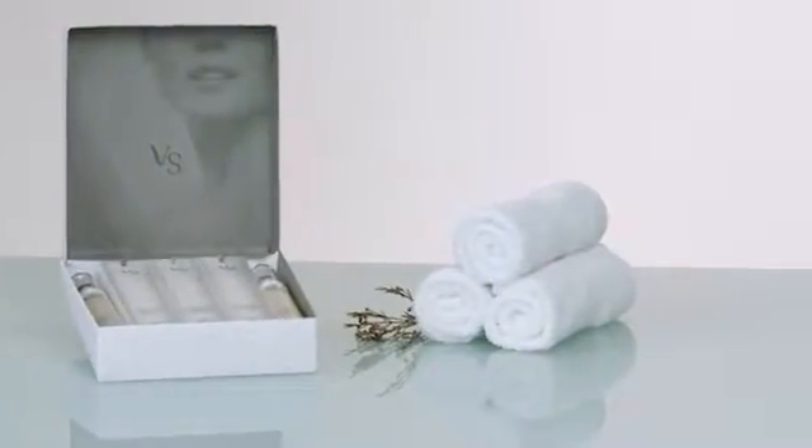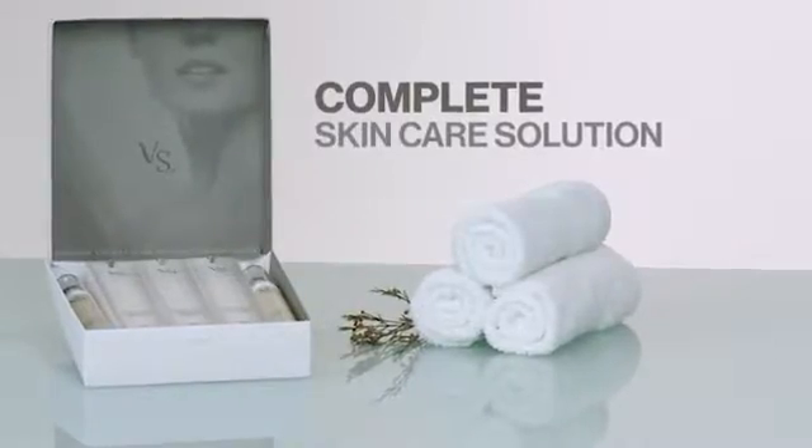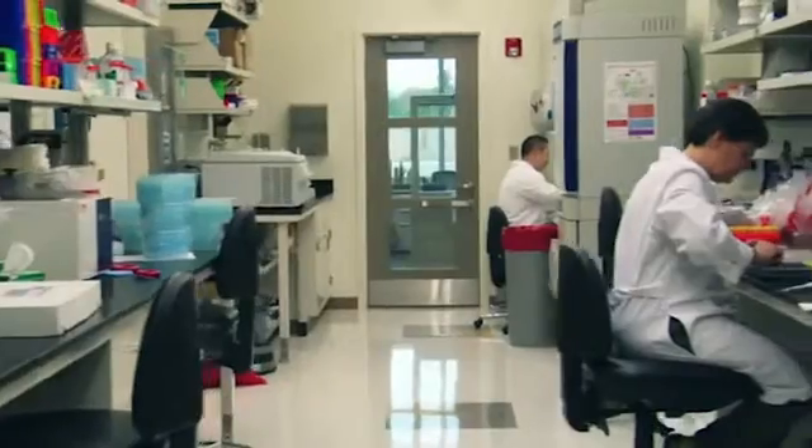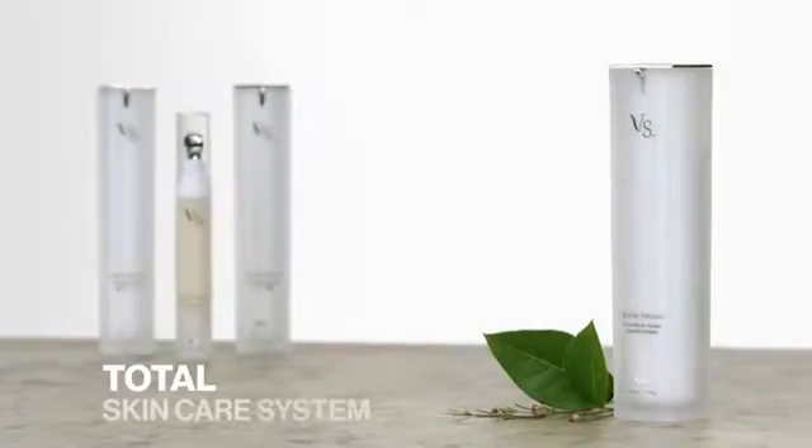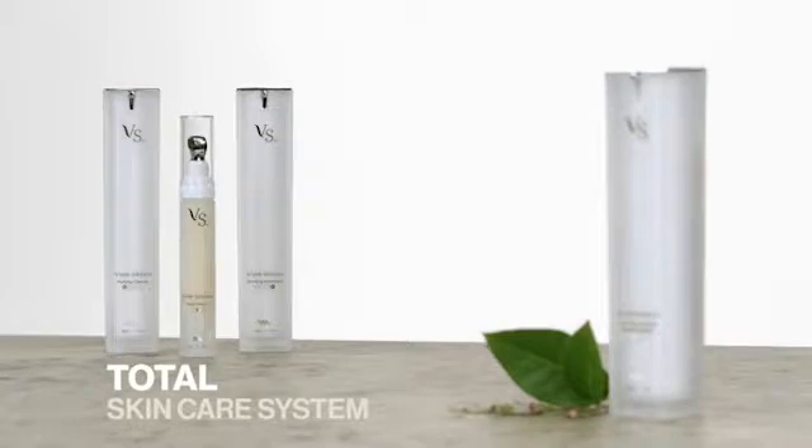Visible Solutions has been reformulated as a complete skin care solution designed to create visible results while helping our skin to be healthy and beautiful. Max International has applied its extensive scientific knowledge and experience to create an integrated system that will help your skin to be its best.